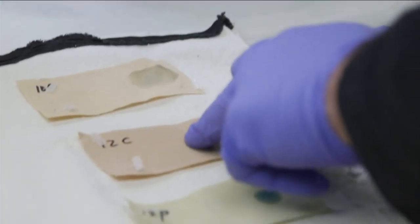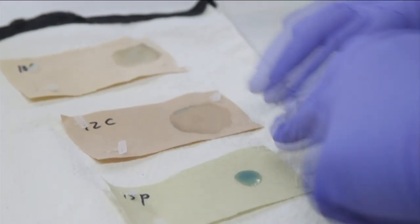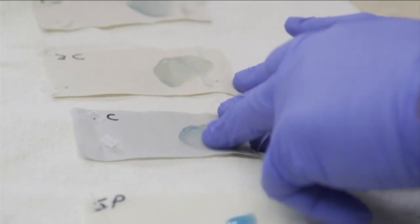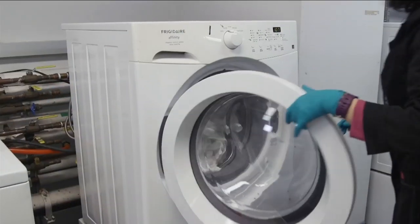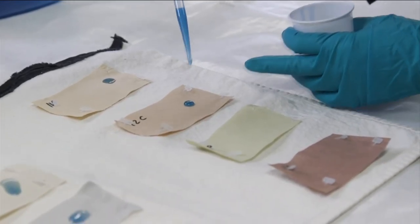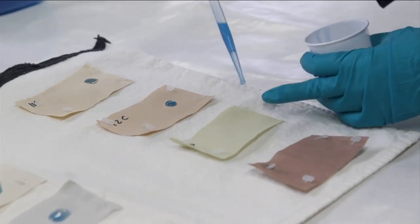An additional test was done by comparing the stain removers to two of CR's top-rated liquid laundry detergents. We took some of the best detergents, applied them to the swatches, rubbed them into the stain, and then washed them. We found out that some of these detergents did better than a lot of the stain removers — in fact, only one of the stain removers performed better than the two laundry detergents.